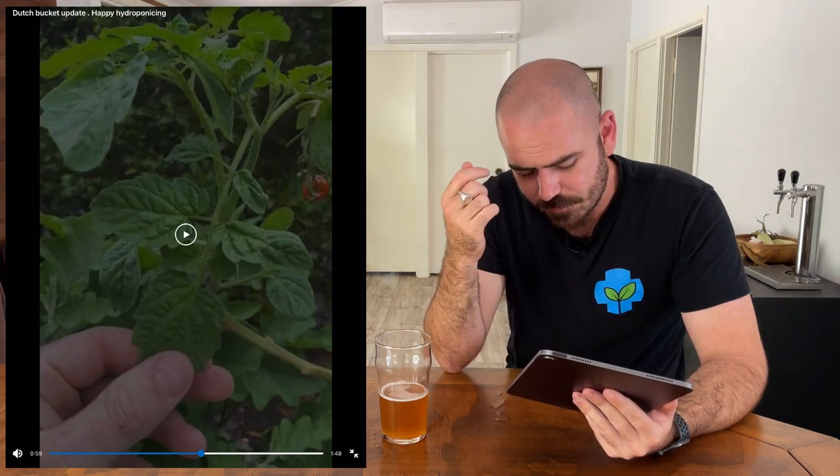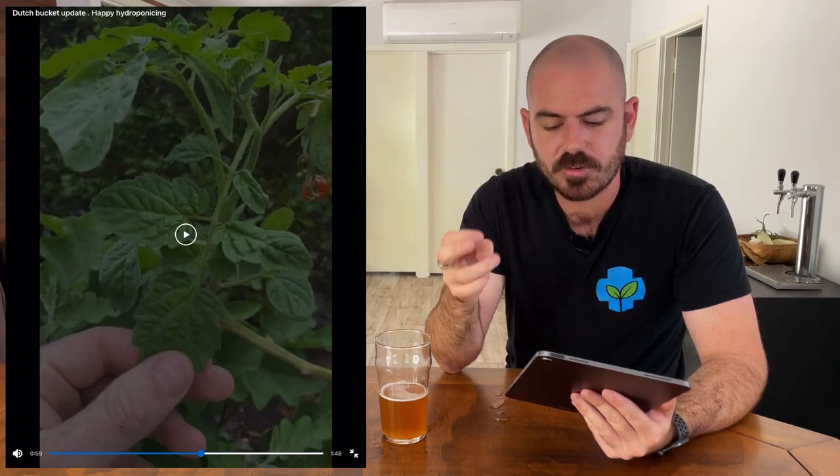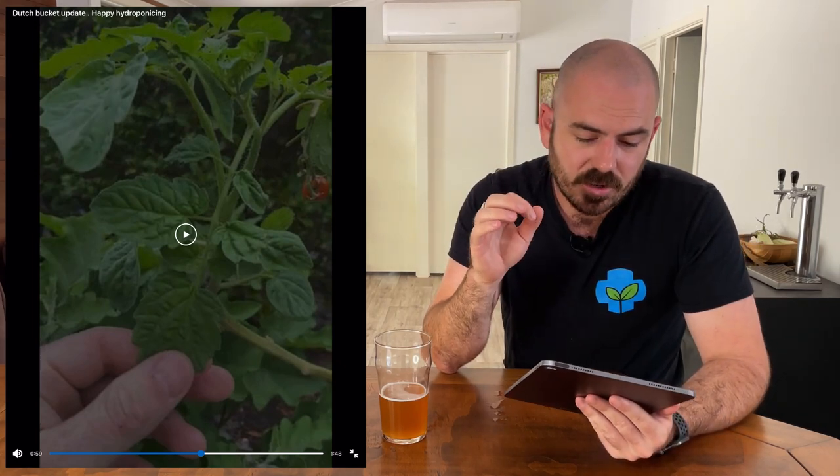What that tells me is there's not enough oxygen in the root zone when using coco and perlite in this system. I would definitely dial back the irrigation cycles — you want to wet the medium enough so that it's moist, then let it dry out to the point where the plant really needs water, and then irrigate again. The plant sucks it almost dry, then you irrigate again — fluctuating between that oxygenated state and a nutrient-wet state. When you put your finger into the medium it should not be waterlogged; it should be moist to the touch.